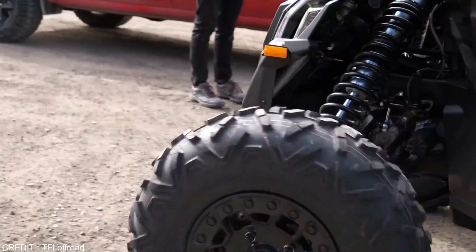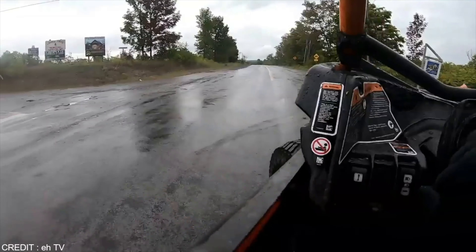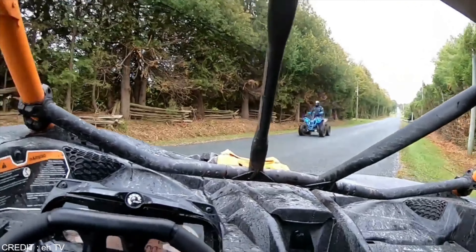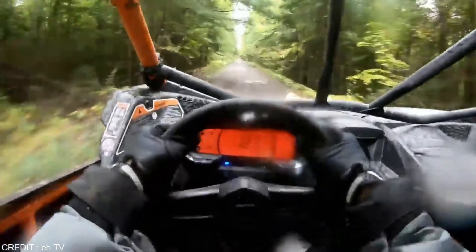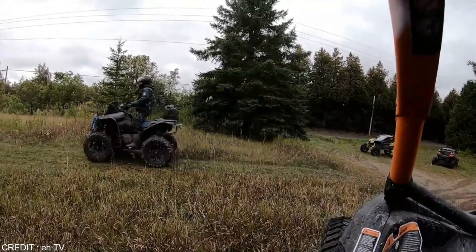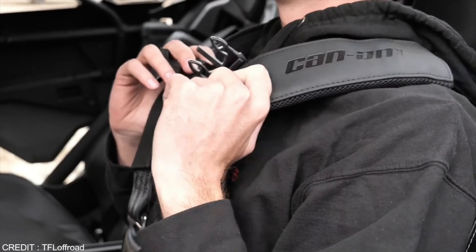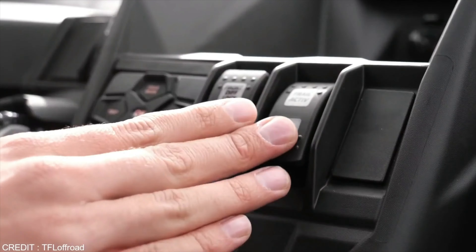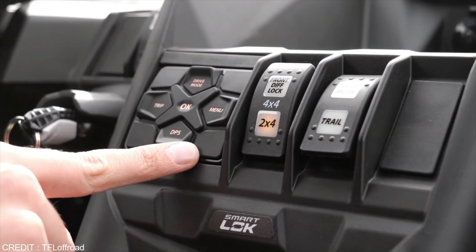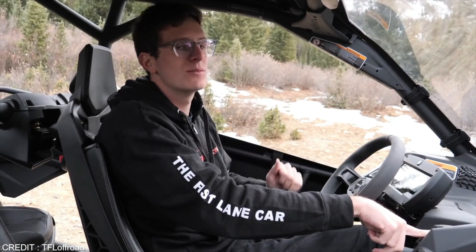The Can-Am four-seater comes with similar features and is arguably as good as the two-seater, with that difference not entirely noticeable. In the four-seater, the back seats are also adjustable, and there are hand grips available for passengers to grab on a bumpy ride. It has a button to shift from two-wheel drive to four-wheel drive, and it also comes with different driving modes which can be shifted easily depending upon the terrain. The power steering can be adjusted as required by the driver.